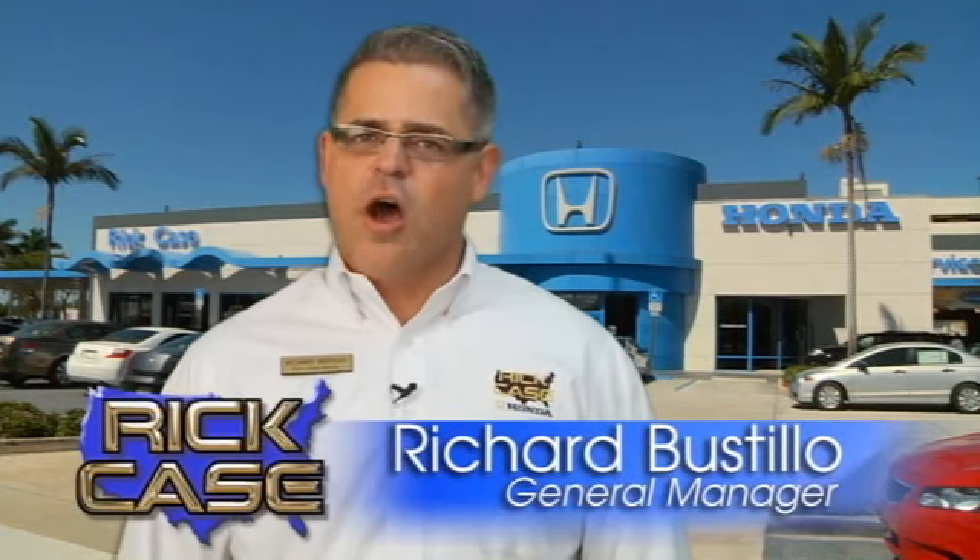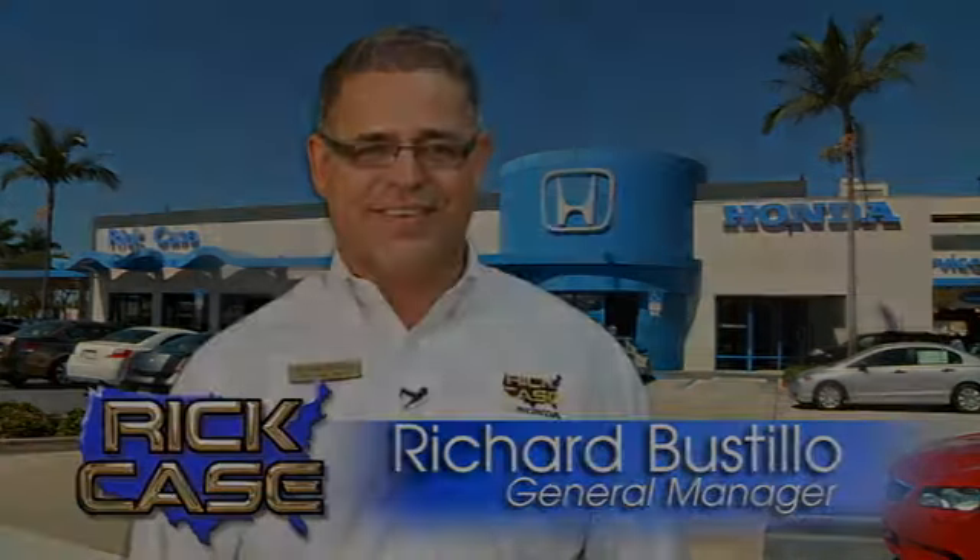Hurry in today for a test drive. This is just one of the dozens of great values you'll find here at the Rick Case Honda Pre-Owned Superstore on I-75 and Griffin Road.